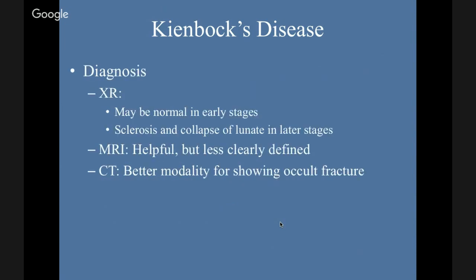Diagnosis: X-ray is the standard, but it may be normal in early stages. In later stages it may show sclerosis and collapse of the lunate. MRI is helpful but less clearly defined; the advantage is you get some idea of any AVN that may be present. CT is the best modality for showing an occult fracture.